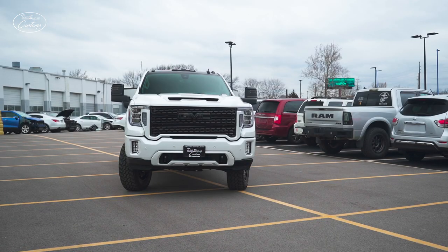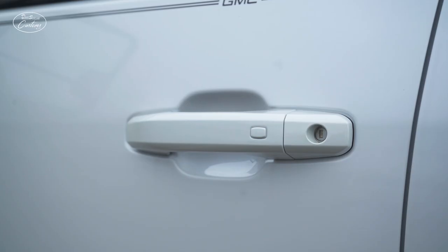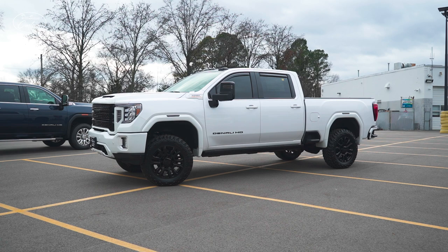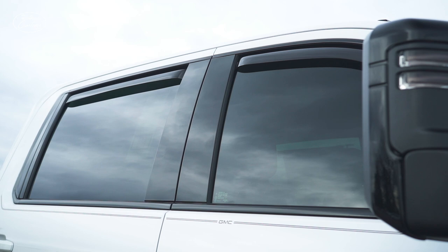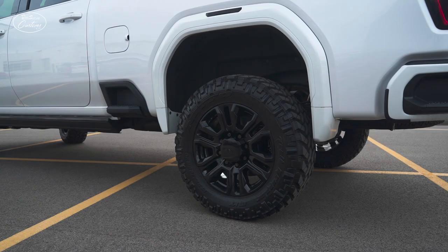For this truck, the chrome delete covers the front and back fascia, the tow hooks, model and trim decals, door handles, and grill surround. Now, there are some pieces that we choose to vinyl wrap, and those are typically the running boards and the side window trim. And while they're not chrome, we do vinyl wrap the turn indicators on the side of the truck as well.